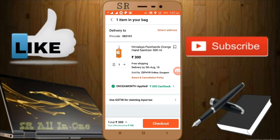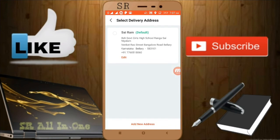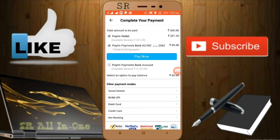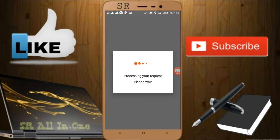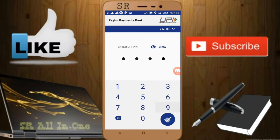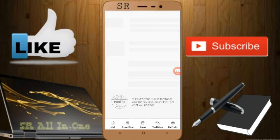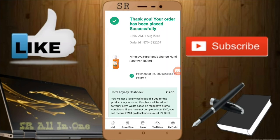Now I'll select my address and proceed to pay to complete the payment. I'll pay now using my UPI. Wait for a while — the order has been successfully placed. So for one promo code, we have bought two products. This is the loophole. We have found many loopholes from Paytm — whether they are doing it intentionally for sales, we don't know, but it's to our advantage.